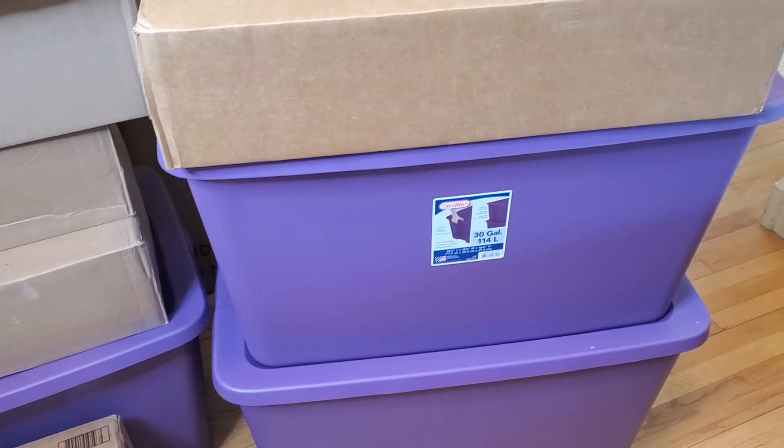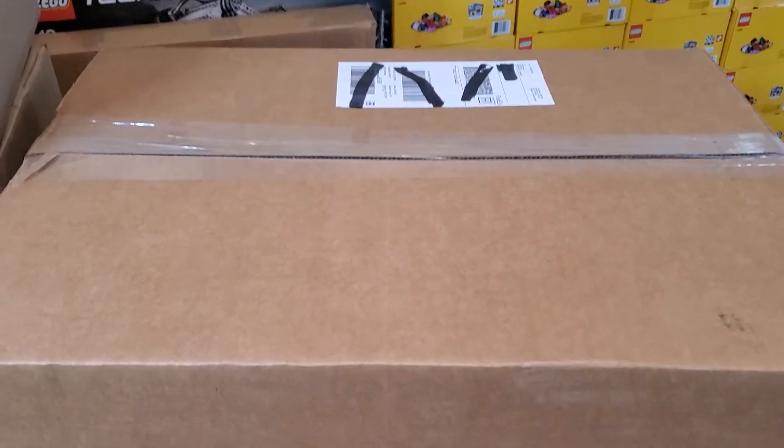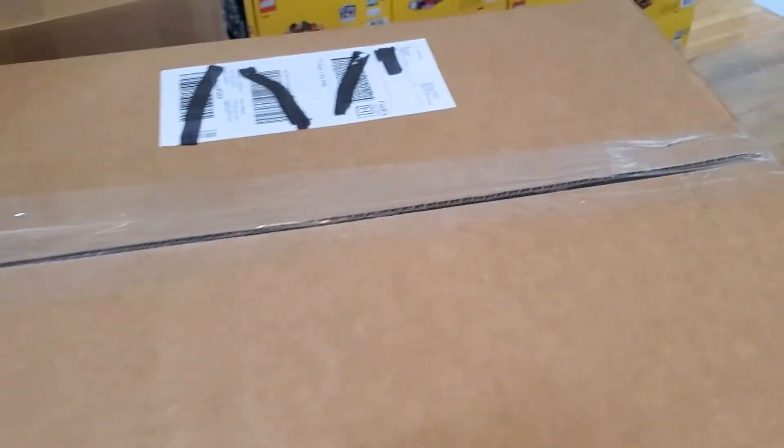But because of that, I'm just going to open one box. This is a shipment that just arrived today, and it's from Lego. So we're going to open this guy up and see what we got.